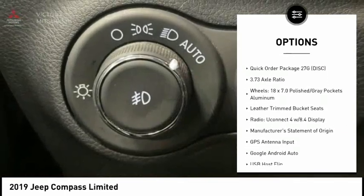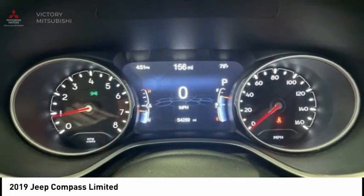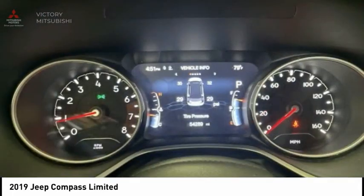Remote keyless entry, fog lights, four-wheel disc brakes, speed control, rear window defroster, rear window wiper.